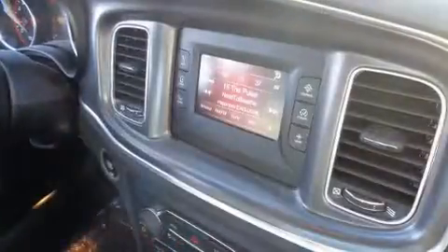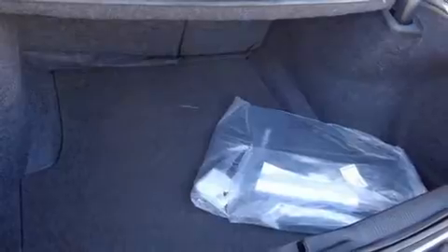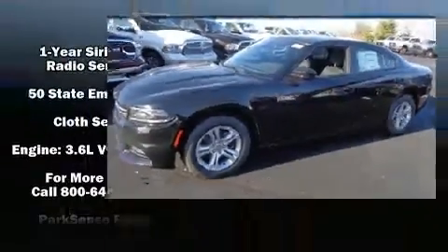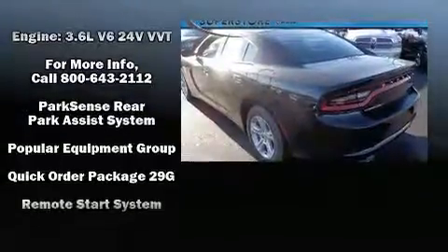Dodge also prioritized safety and security with features such as dual front impact airbags, front side impact airbags, traction control, brake assist, anti-whiplash front head restraints, a panic alarm, and four-wheel disc brakes with ABS.